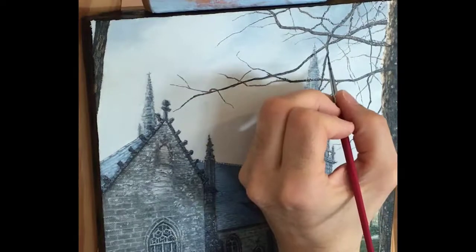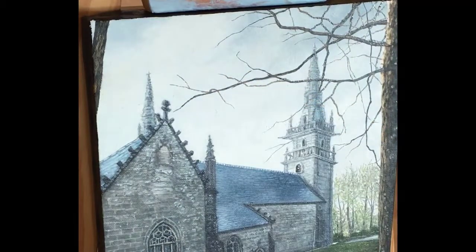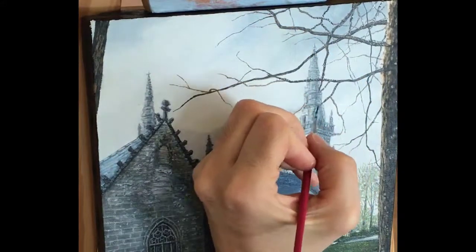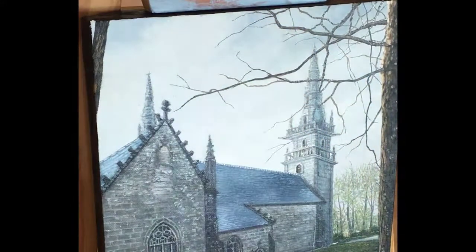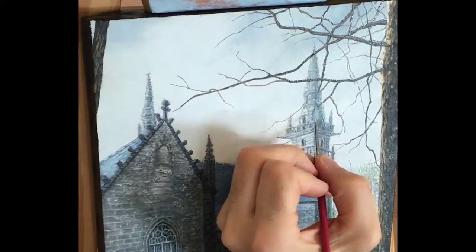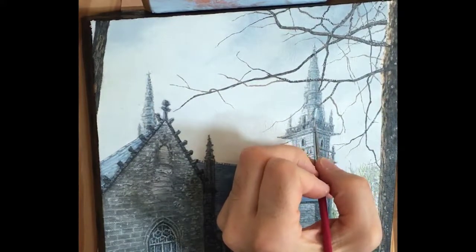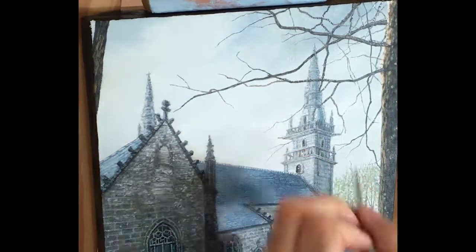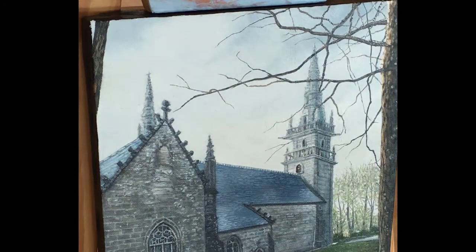So it's about finding a balance between detail and also making sure you don't overwork your art, so that you maintain that sense of spontaneity and hold on to the specific mood you are trying to capture or create — as opposed to just copying a photograph or making something that looks like a photograph.